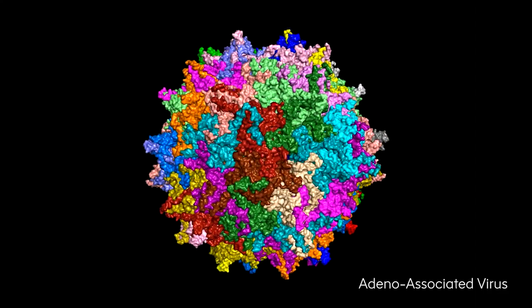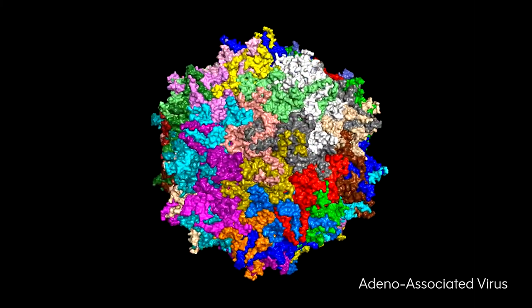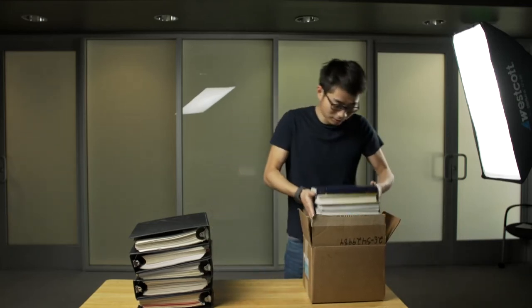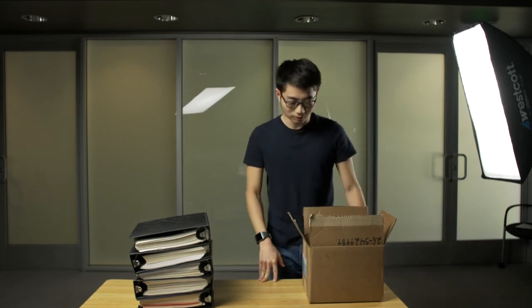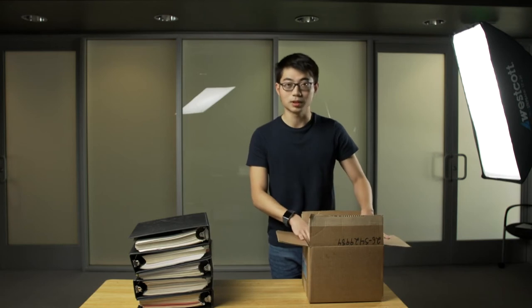Fortunately, scientists have found one natural shipping box called AAV, or Adeno-associated virus. These AAVs are basically a shell for genes, and you can put whatever into these shells. Once receiving these shipping boxes, the human genome will unpackage it by themselves and take whatever that's put in the shells.